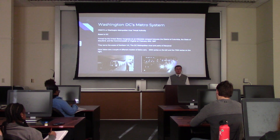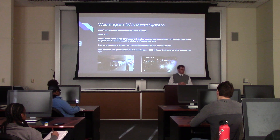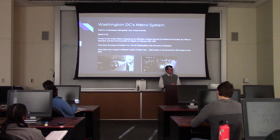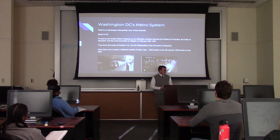This is my favorite subway system of all time. WMATA, or Washington Metropolitan Transit Authority, based in our nation's capital, was formed by Congress as an interstate compact between D.C., the state of Maryland, and the Commonwealth of Virginia on February 20th, 1967 — just over 50 years ago. They serve the areas of Northern Virginia, the D.C. metropolitan area, and parts of the state of Maryland.